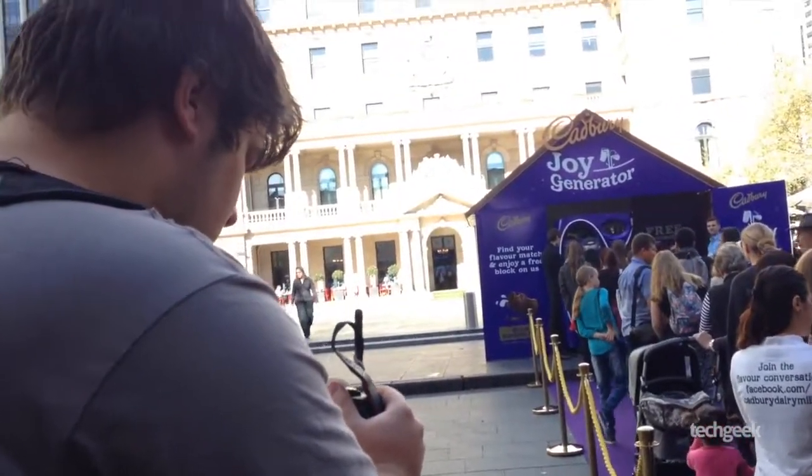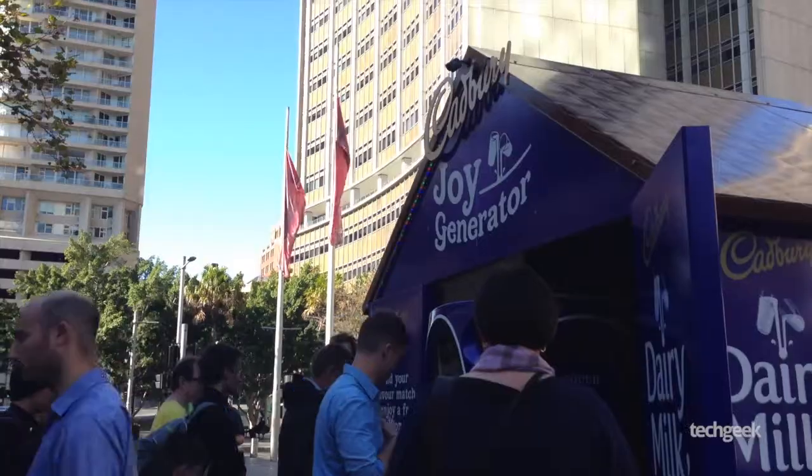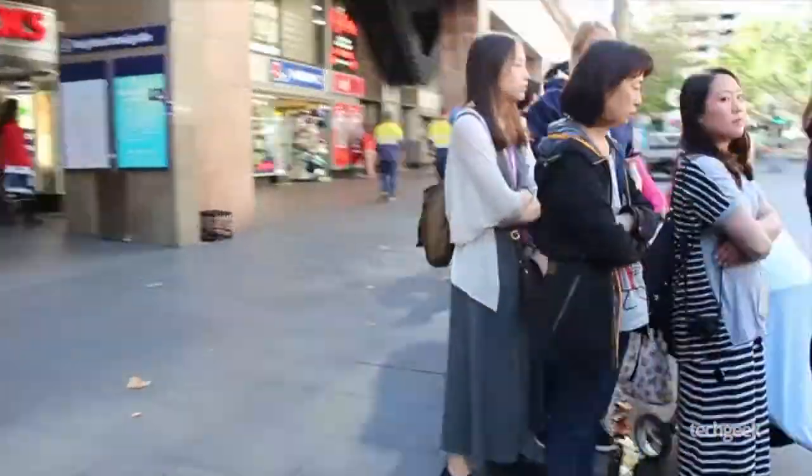Chris Southcott here from techig.com.au, joined by Stuart Wilson, and today we're in Circular Key checking out Cadbury's weird Joy Generator campaign in a line of probably 20 people.